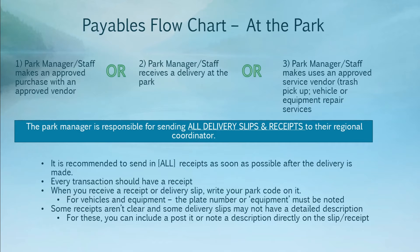Some receipts aren't always clear, and delivery slips sometimes don't have any detail about what was being delivered. In these instances, you'll want to make a note either right on the delivery slip, attach a post-it, or put it in the body of an email, noting what exactly was delivered or purchased, as well as any other information to help your regional coordinator approve the purchase so the business office can issue payment in a timely manner.